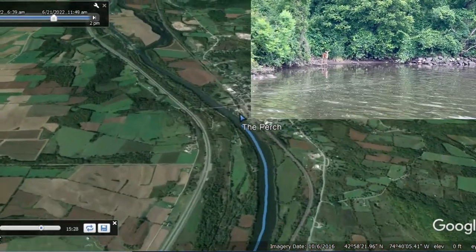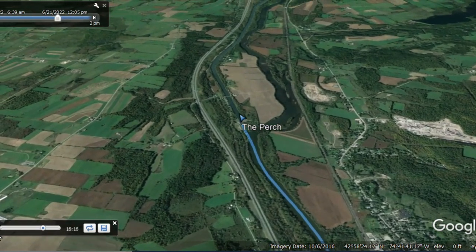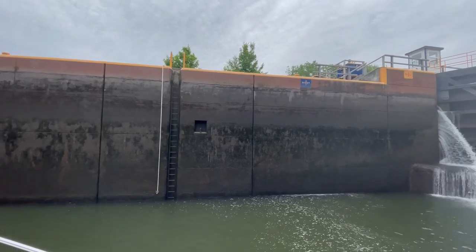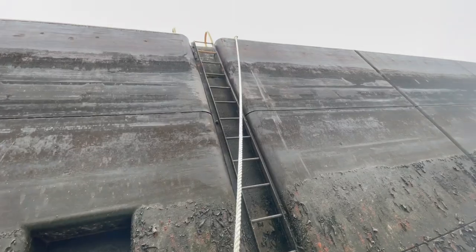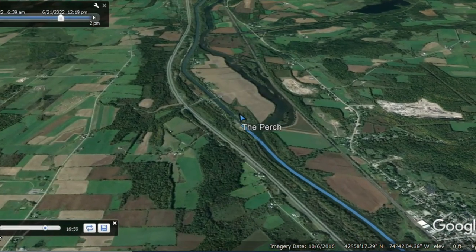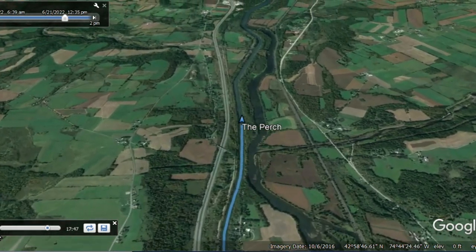This next lock has weighted lines only — not our favorite. You can see them hanging there: the white line with a weight at the end to keep it down towards the bottom of the lock. You can see the sill and the slime on the wall. I've grabbed the weighted line, brought it back to the boat, and wrapped it around the cleat. You can see I'm wearing gloves — very important in those types of locks.